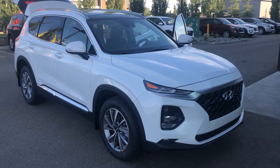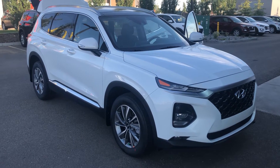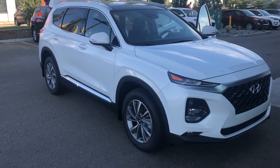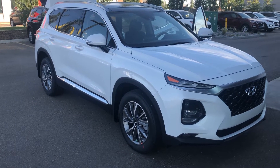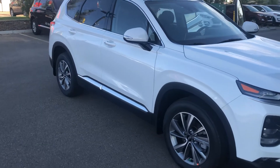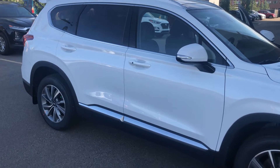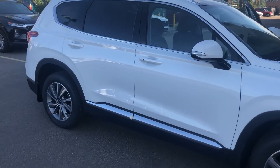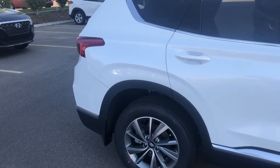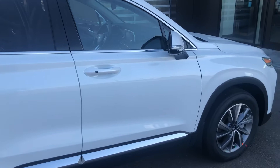Hello, it's Dean with Spruce Grove Hyundai, just reaching out this evening and presenting our 2020 Hyundai Santa Fe 2.4 liter. It is white in color, featuring a 2.4 liter engine, eight-speed automatic transmission, all-wheel drive, and right now has less than 20 kilometers on it. It is absolutely in pristine condition as you can see.